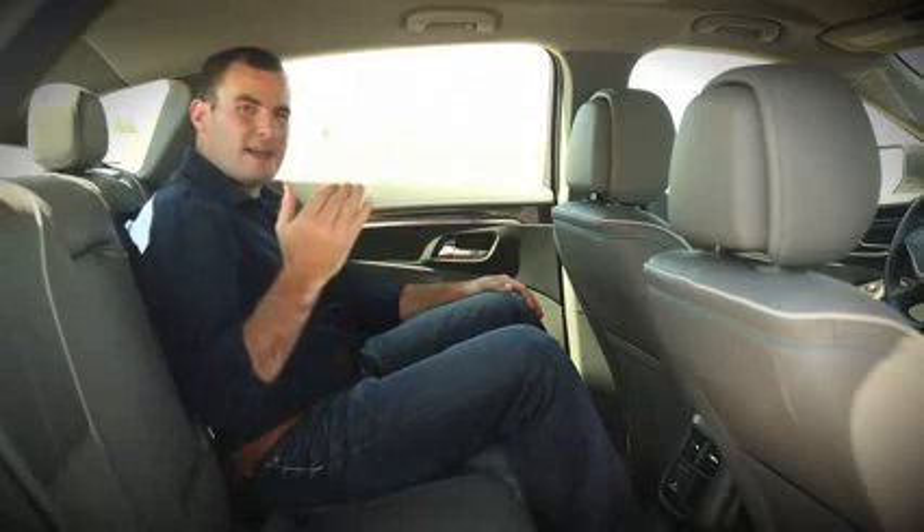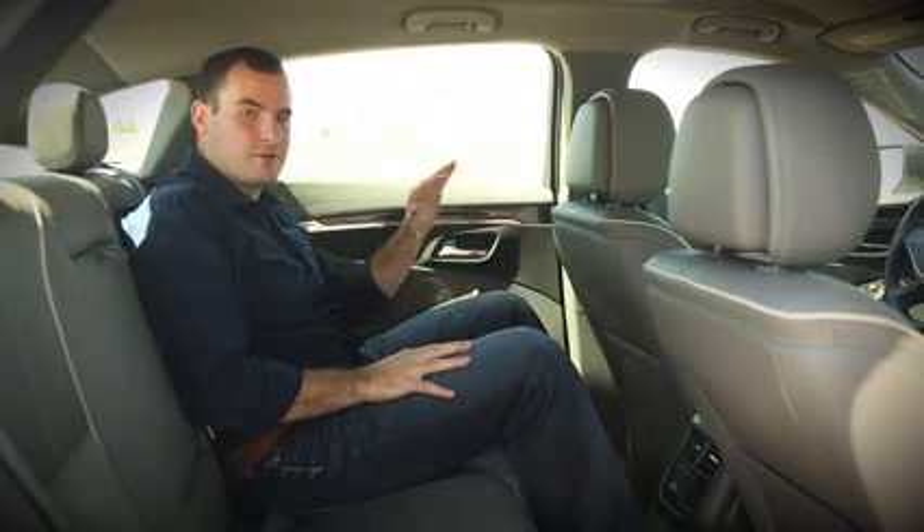Tall passengers could have a problem with the shape of the roof line — it's a fastback in some regard. Also, this bench seat is really flat and a bit short for how large the car is, so it can be uncomfortable for some passengers.